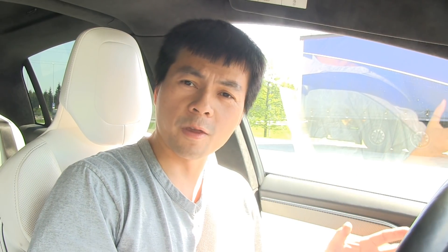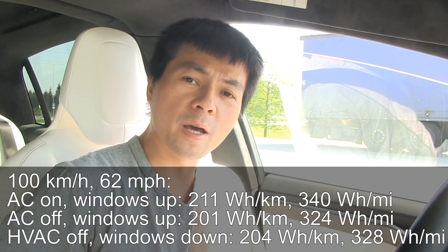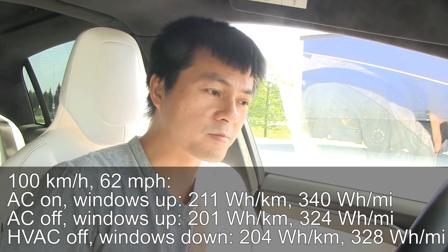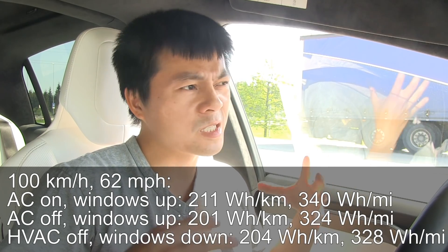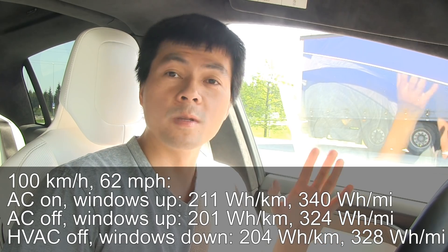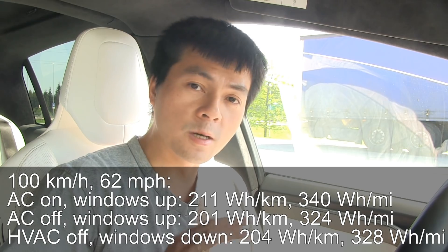The result of the third test is 204 watt per kilometer. As expected we consume more energy than the previous one where the windows were up, despite having to use some energy to keep the fans running. Comfort level wise this one is about the same as when the windows are up — at least for temperature — but noise is a problem. If I had to choose, I would go with test number two: AC off but windows up.